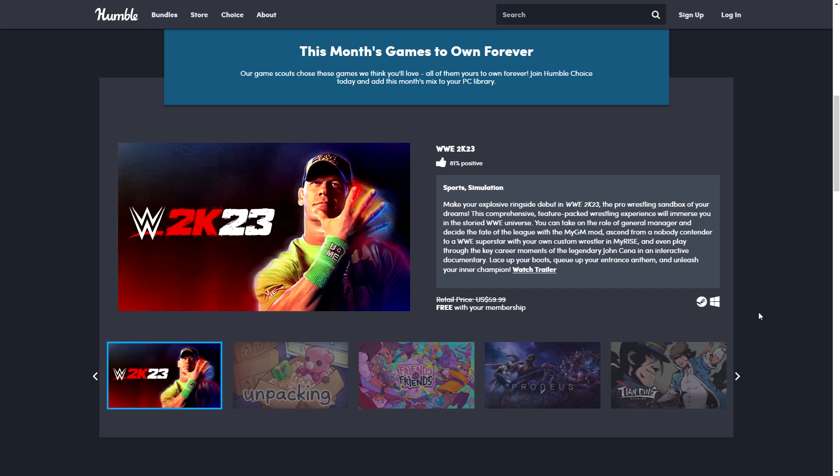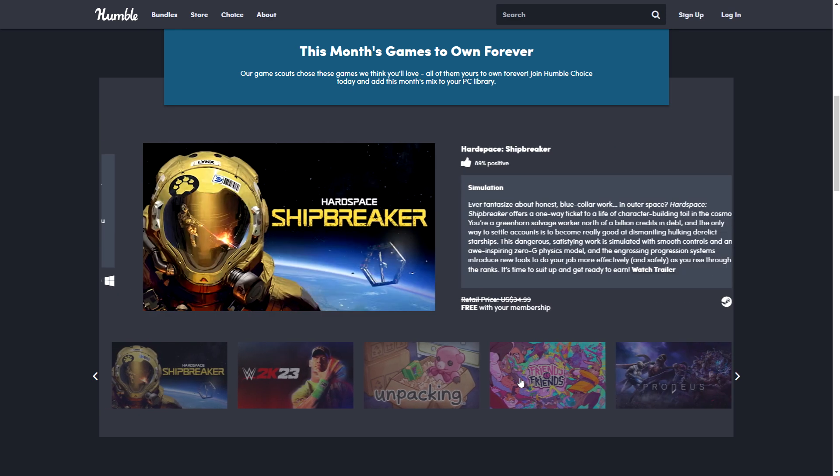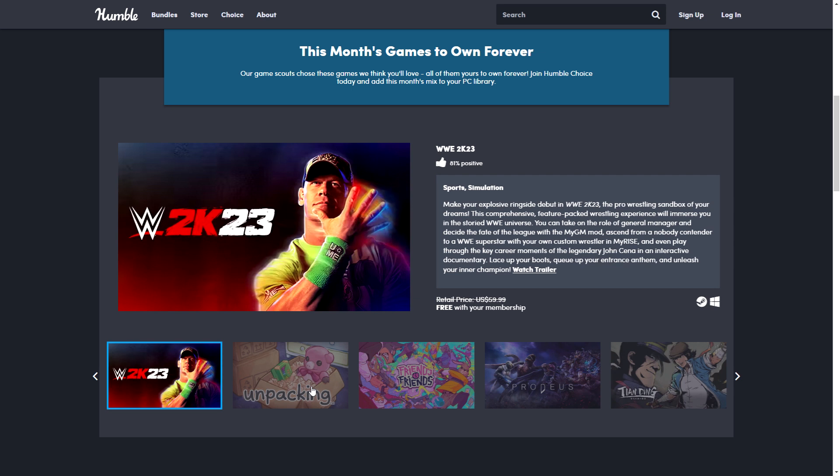I'll put the link in the description. If you're new to Humble Choice, you can pick up the bundle and remember to pause it when the next one starts. Let me know what you think of this one — I don't think it's a bad bundle, but the main games aren't quite my kind of games. Thank you for watching and I'll see you in the next one.